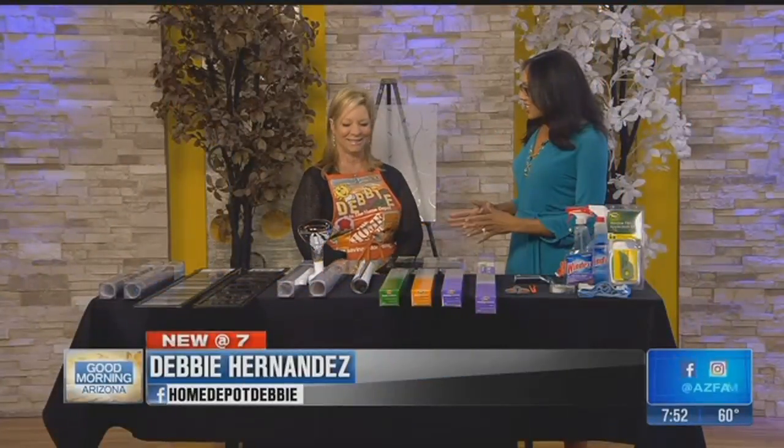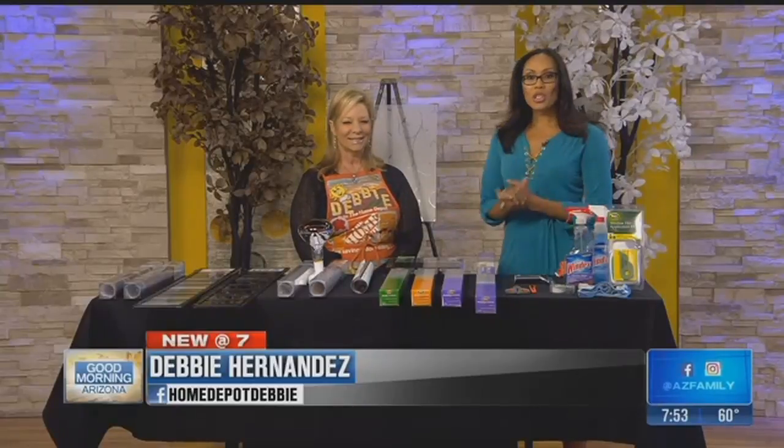We're here with the magical Debbie, and we're talking about how to lower your bill because we know in the summer it just goes through the roof. We're going to talk about heat control window film, but first I want to talk about a couple other options that you have to treat your windows.